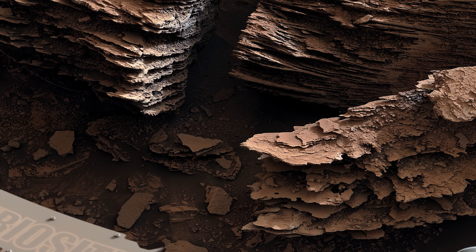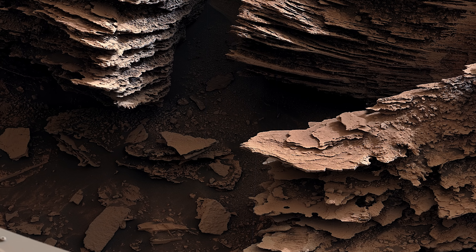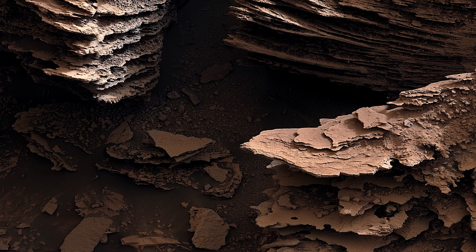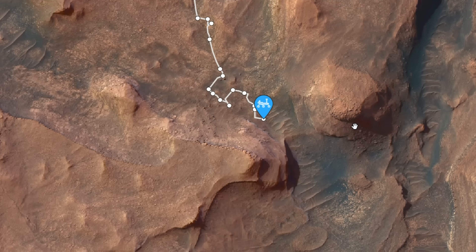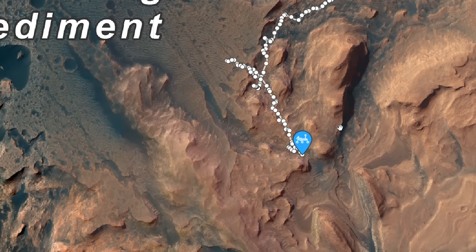On Sol 3492, the rover comes across some flaky rocks that look almost identical to some rocks back here on Earth created by streams and rivers. On its 10th birthday, the rover sits at the start of the Geddes Vallis Channel.